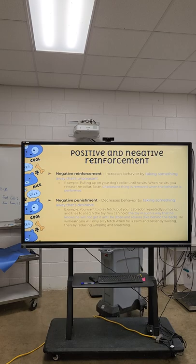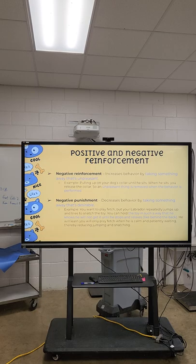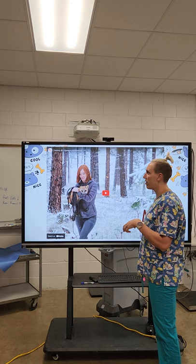You can watch this video on operant conditioning on your own, and then we'll reconvene at the next training method.